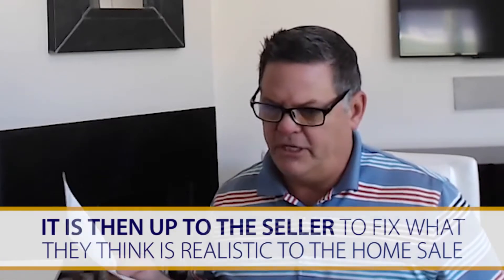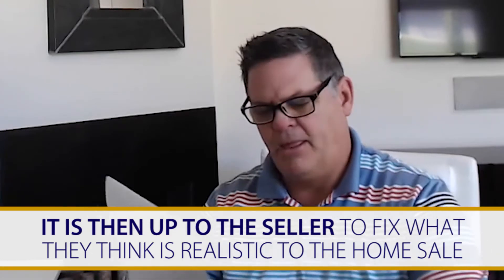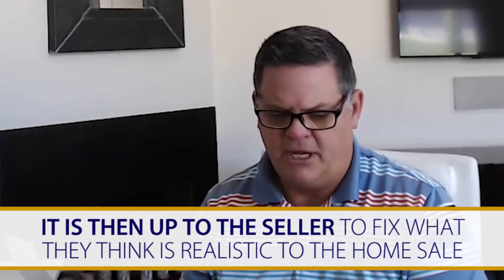We usually coach our clients to be realistic and put themselves in the seller's shoes. Once those things are written down, the document is passed over to the seller, and the seller can decide: is this realistic or not? They can agree to fix everything, agree to fix some of these things, be unwilling to fix any of them at all, or provide a different response. The seller can respond, and then the buyer gets to decide whether or not they accept the seller's response.